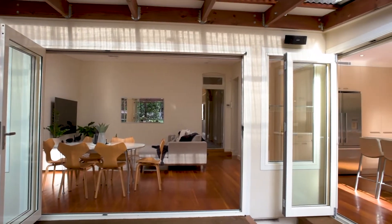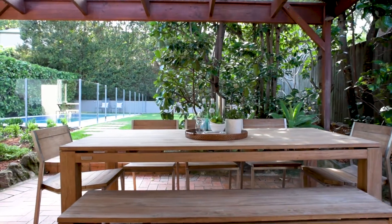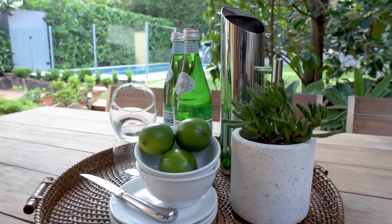Multiple sets of bifold doors and windows forever link the inside to out, achieving a seamless transition to the alfresco entertaining, level lawn and solar-heated swimming pool.